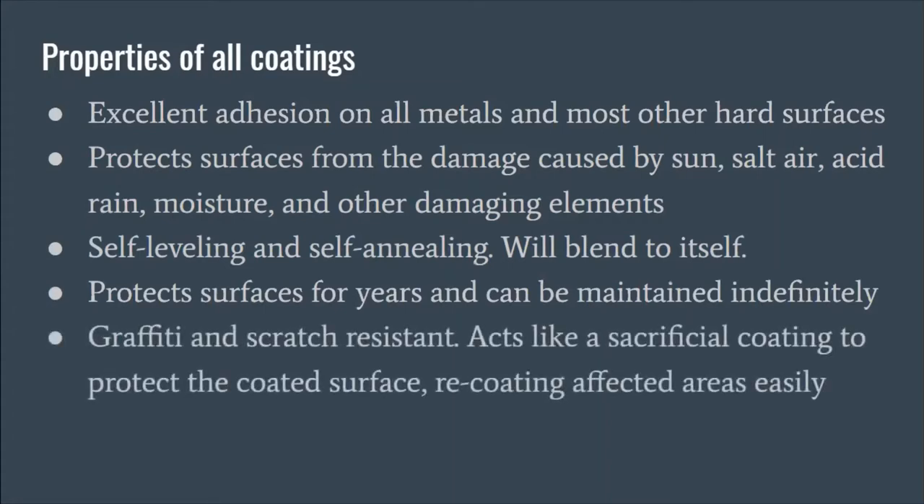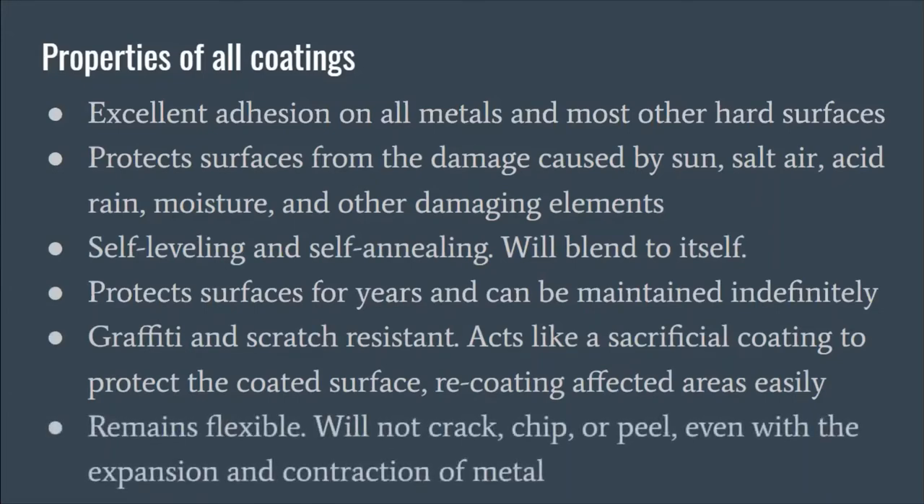The coatings are graffiti and scratch-resistant, acting like a sacrificial coating to protect the surface. Re-coating is much more economical and looks a lot better than other graffiti solutions. When a coated surface has graffiti on top of it, you can remove the coating and the graffiti comes right off — then you simply reapply the coating. Because of the self-annealing properties, it will blend to itself and you will not notice where the graffiti was.